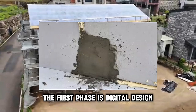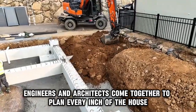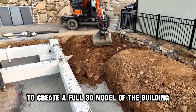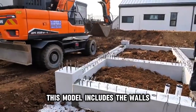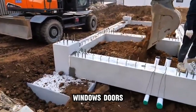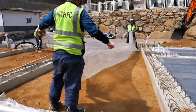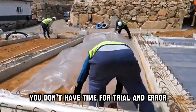The first phase is digital design. Engineers and architects come together to plan every inch of the house before any ground is touched. They use Building Information Modeling, or BIM, to create a full 3D model of the building. This model includes the walls, floors, roof, water pipes, electrical lines, windows, doors, and even the paint layers. Nothing is left to chance — every measurement is exact. Because when you're building at this speed, you don't have time for trial and error.